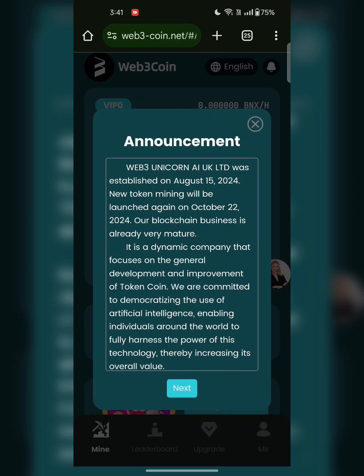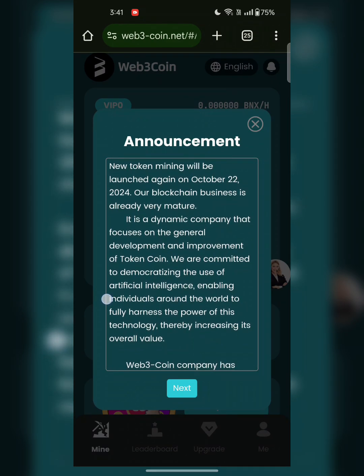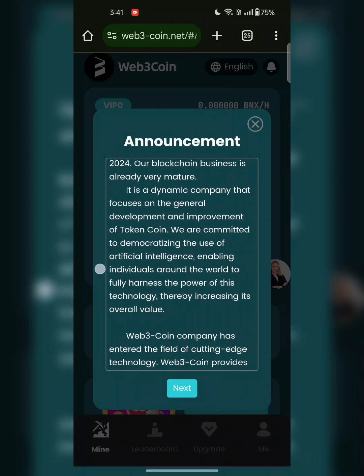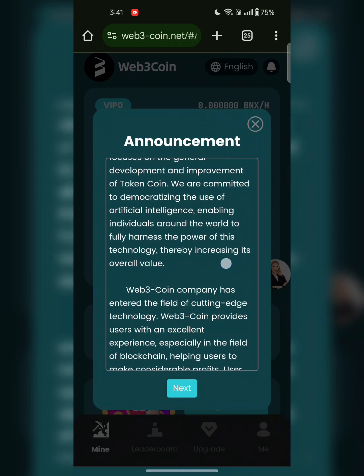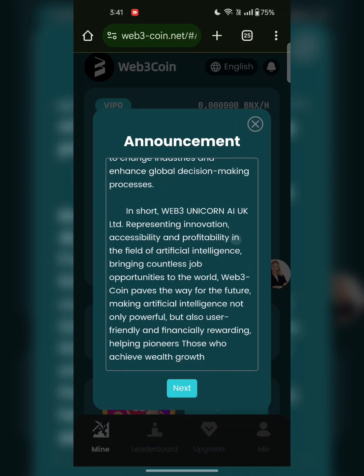Here you can see I have logged in. This is the Web3 unit, a UK limited, established on 15 August. New token mining will be launched again on 22 October. Our blockchain business is already very mature — a dynamic company that focuses on general development and improvement of token coin, committed to democratizing the use of artificial intelligence, enabling individuals around the world. You can read all the details in the description link.